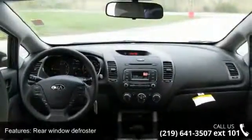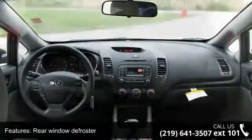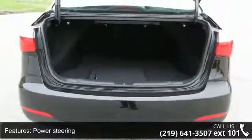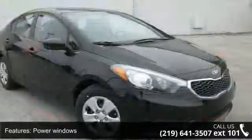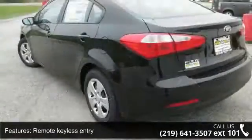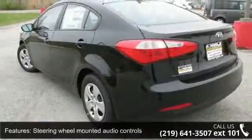Traction control and 4 wheel disc brakes. If you are looking for a new car, this might be the one. Low mileage is an important factor in your purchase, and this vehicle delivers a low odometer reading. Don't let this vehicle get away — call or click to schedule a test drive today.